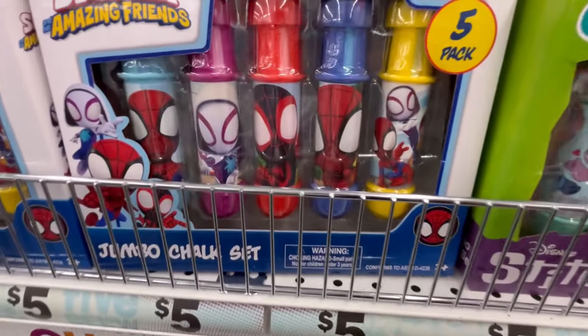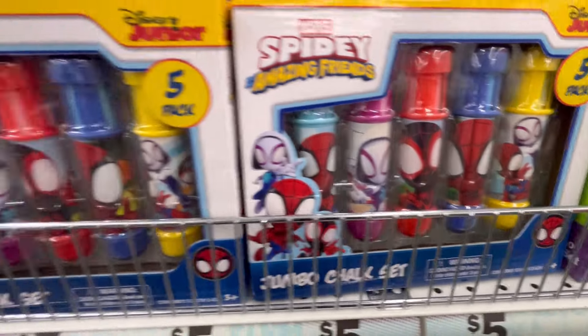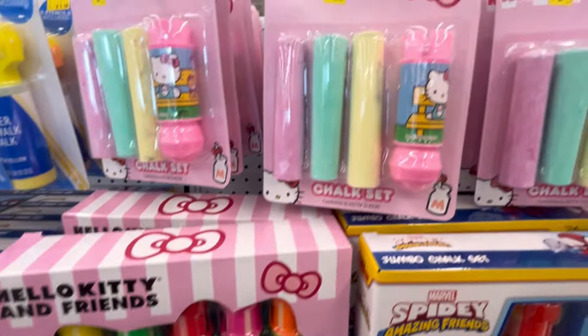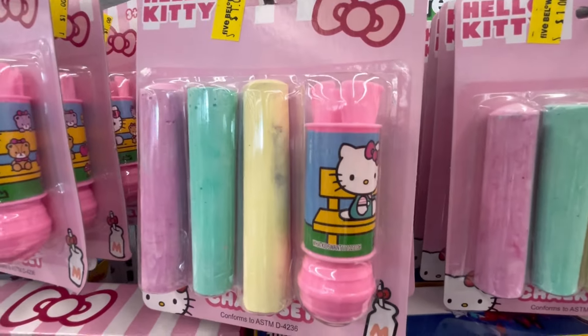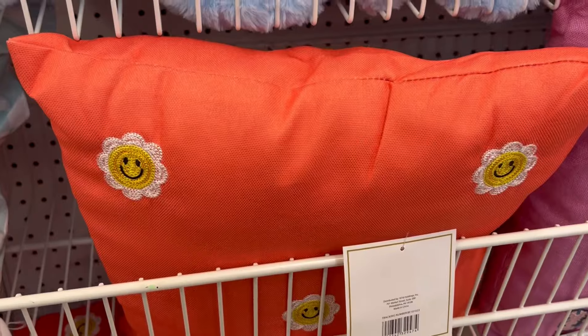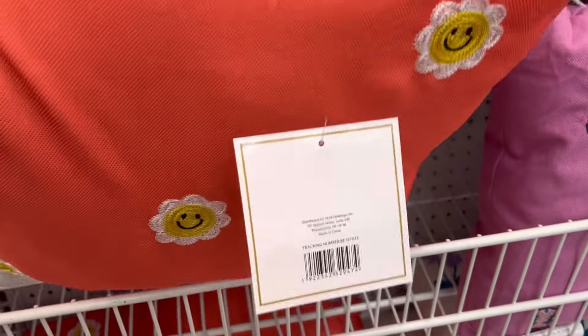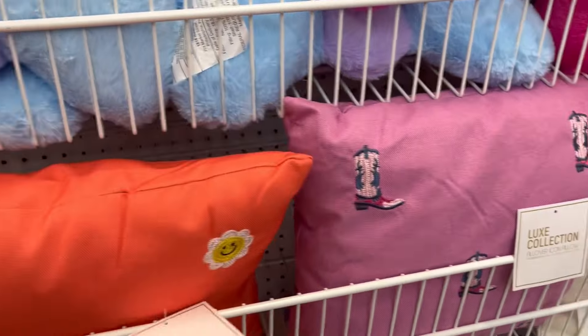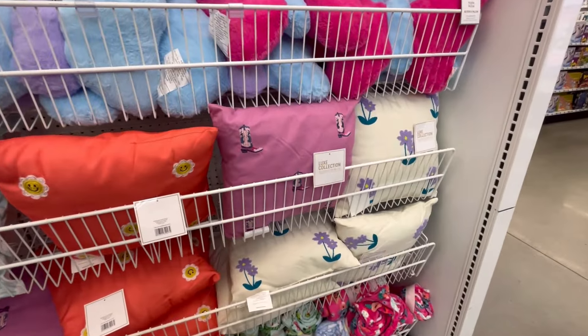I've had friends who've gone in there and they just had no idea. Like, Five Below has Funko Pops, they have little figurines, little collectibles — just lots of stuff. Like from Harry Potter to Marvel, DC — any character you can kind of think of, I'm sure you'll find something in there at Five Below.